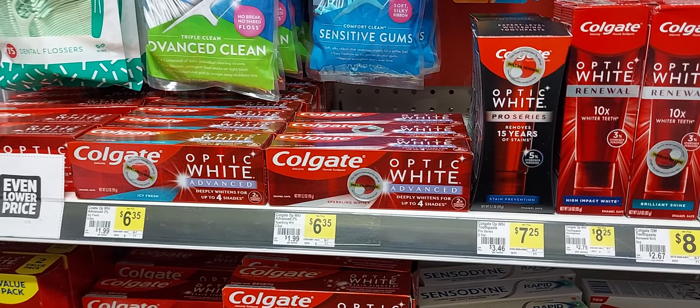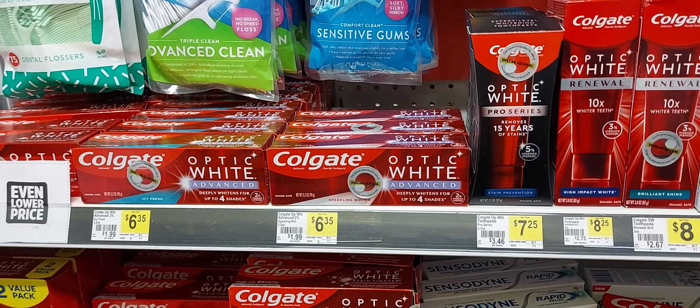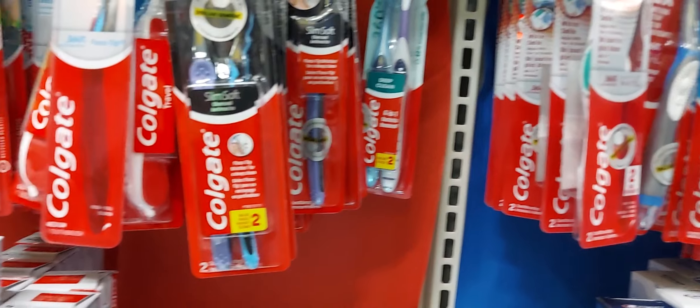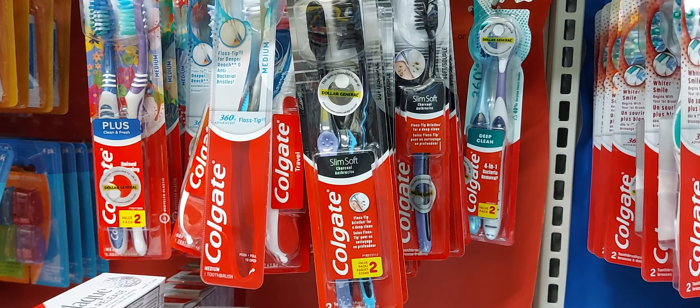This is a women's personal care deal. What you will pick up is one of these Colgate Optic White at $7.25 and we have a five off one digital coupon. If you have the three off one digital coupon clipped, the three off is going to come off and not the five, so hopefully you only have the five off one.